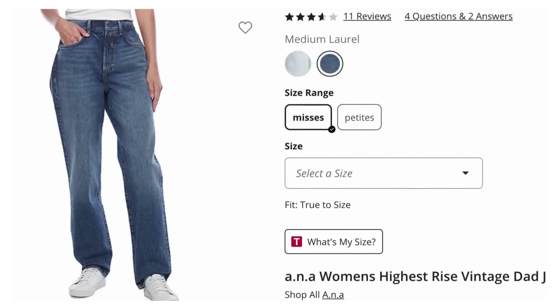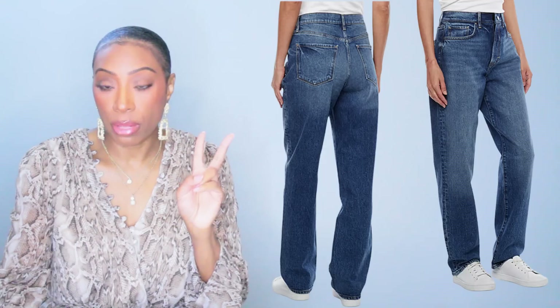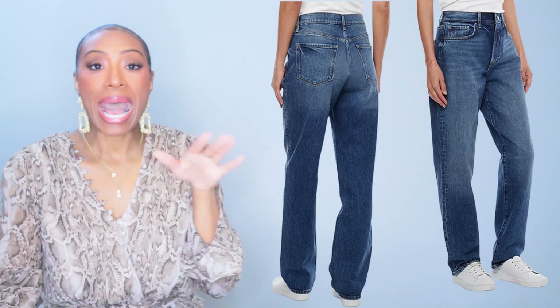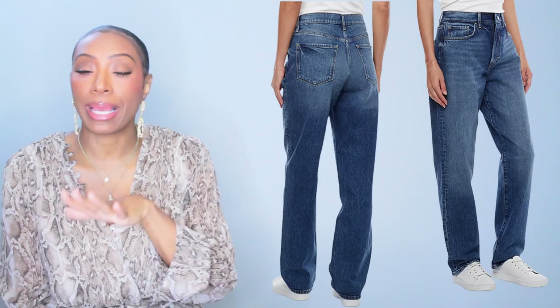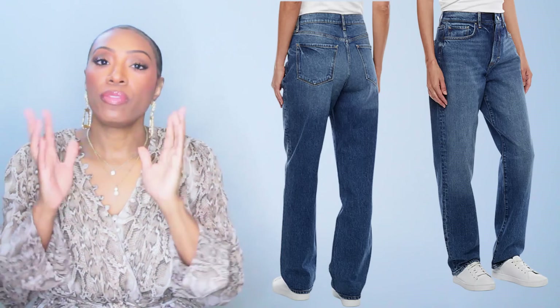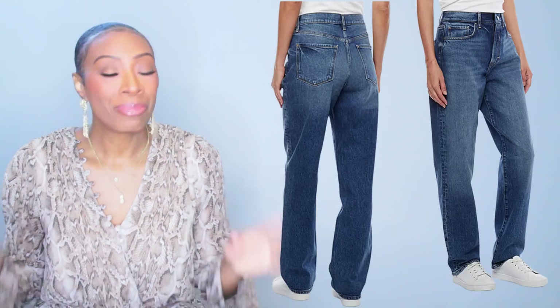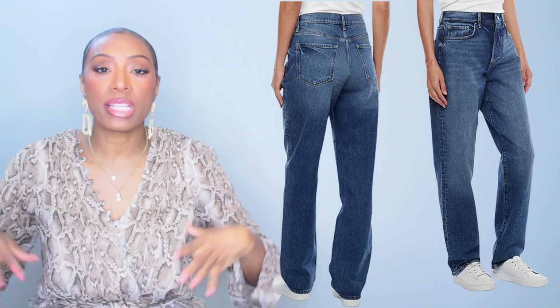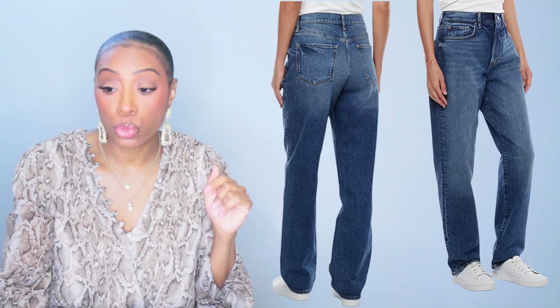That's pair one from H&M — nice relaxed fit jeans. Next pair I found at JCPenney, these are $28, called the Light Blue Chill. They come in two color variations — they also have a medium wash which I think looks much better than the light blue since the light blue has some distressing on it. So I'd definitely go for the medium wash, called Medium Laurel. I like the fit of these — straight leg, relaxed fit, so they're not going to be tight even if you've got body on you.